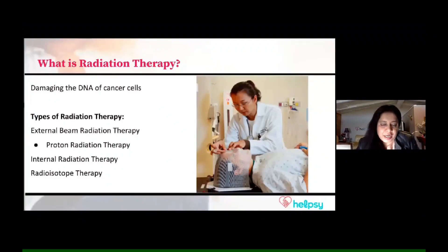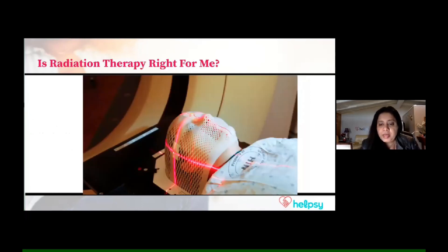What happens in radiation therapy? Radiation therapy is a type of treatment given for addressing cancer. A high dose of radiation is given to a specific organ of the body to kill the cancer. There are different types: external radiation therapy, given externally to a certain part of your body; internal radiation therapy, placed inside the body in a particular organ; and radioisotope therapy. Whether it's right for you is something to discuss with your medical team.